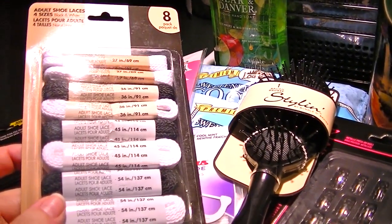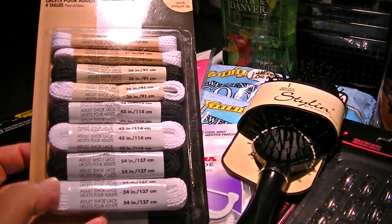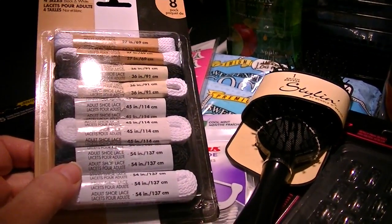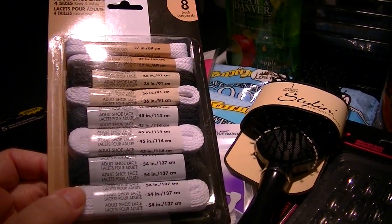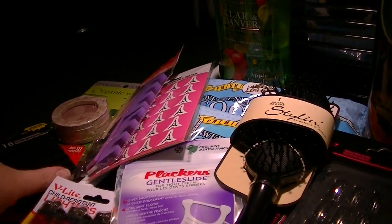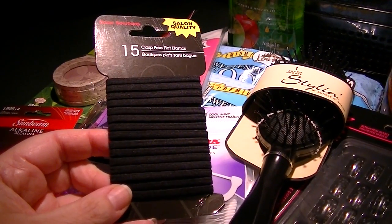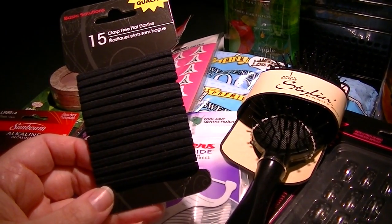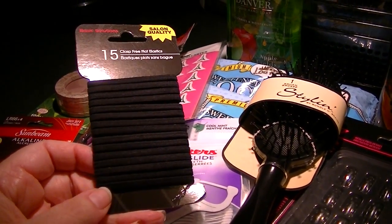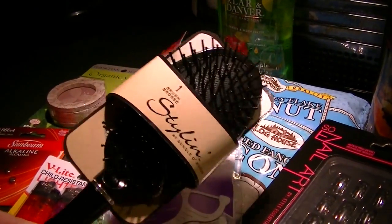I picked up some shoelaces, and I think the 54-inch might work for my husband's work shoes — they may not, but he needed shoelaces. I also needed black rubber bands because our cat Samantha systematically steals every rubber band I pull out of my hair, and I have almost waist-length thick hair, so I need to corral it.